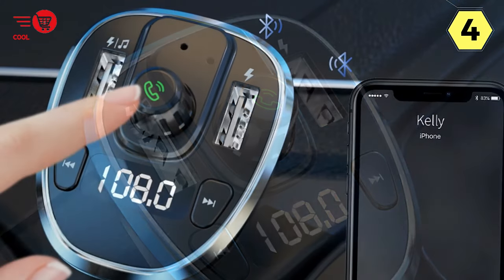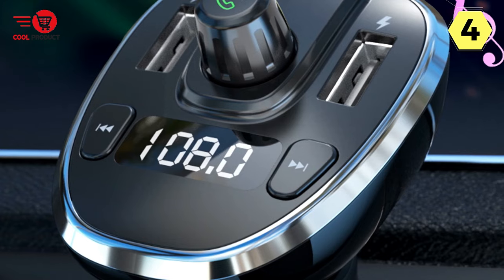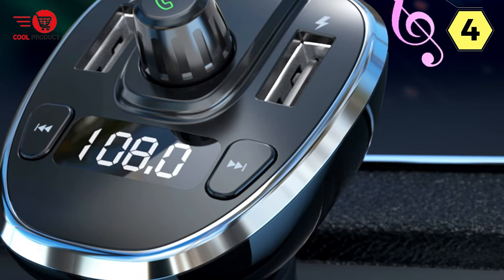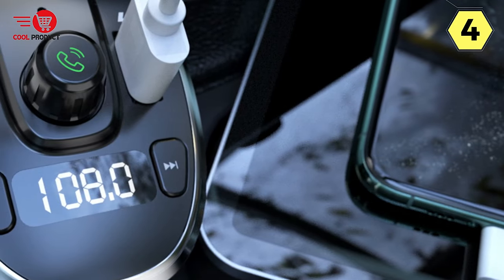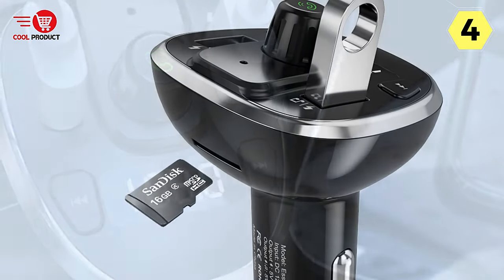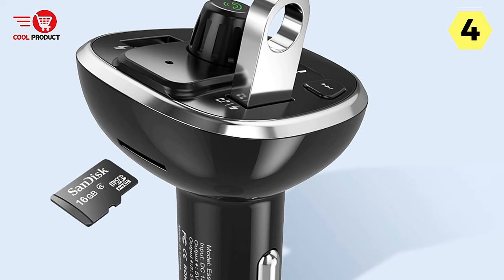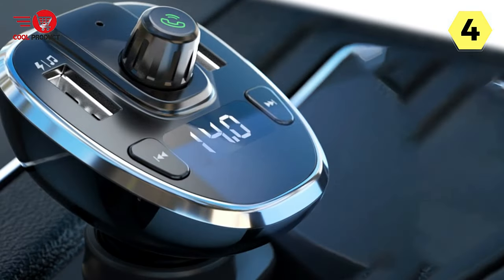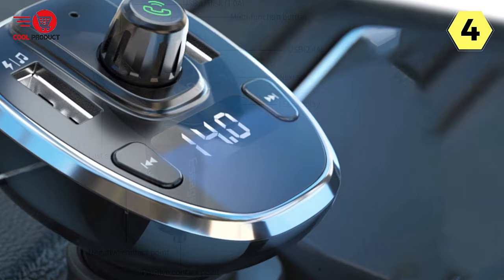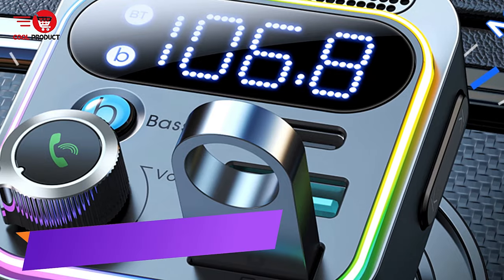In conclusion, the Essager Car FM transmitter is a fantastic addition to any car audio setup. Its Bluetooth 5.0 connectivity ensures a smooth and lag-free music streaming experience, while the U-Disc and TF card options provide versatile playback choices. The hands-free phone calling and real-time voltage monitoring features add an extra layer of convenience and safety. With double USB fast charging, I highly recommend the Essager Car FM transmitter.